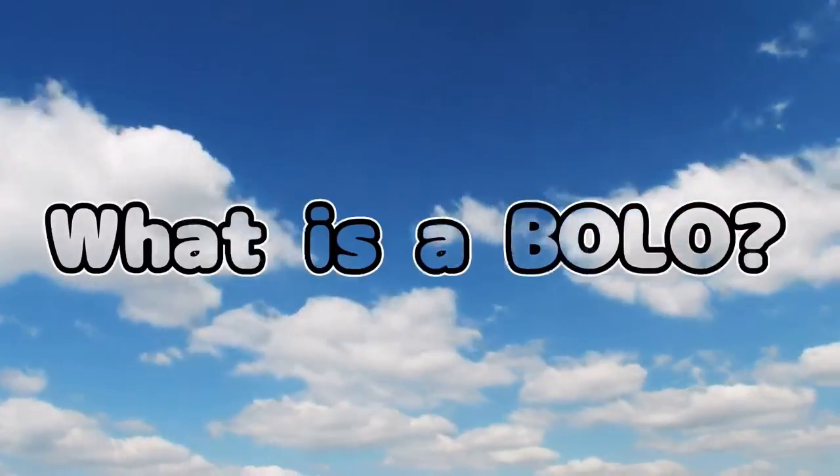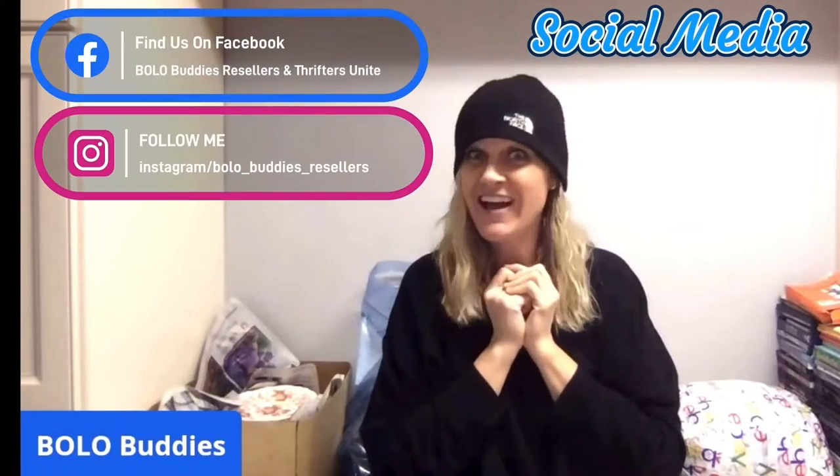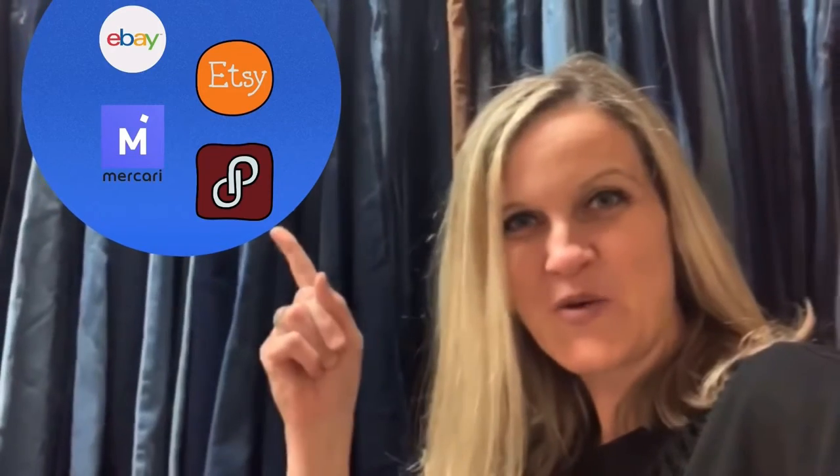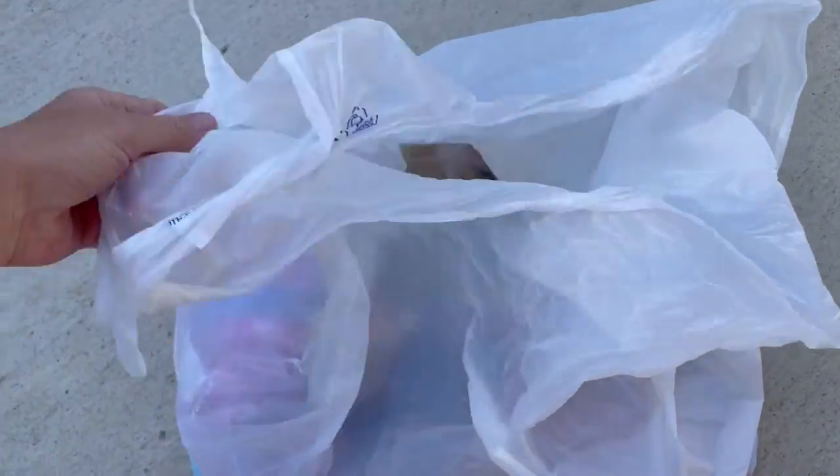Hey, Bella Buddies, thanks for watching. $600 for a My Little Pony — amazing, right? All right, let's get started. Let's look at this Goodwill Benz haul.